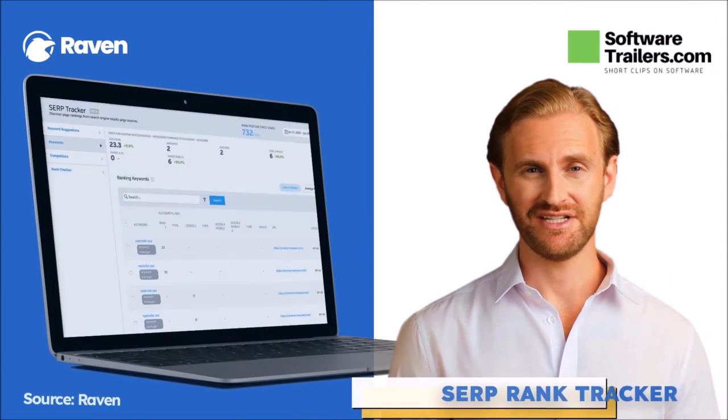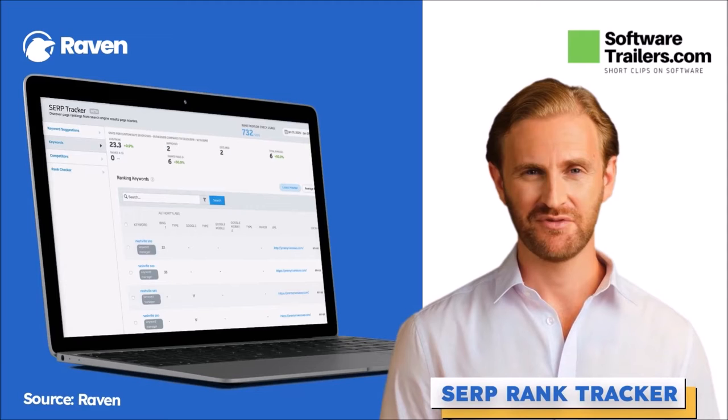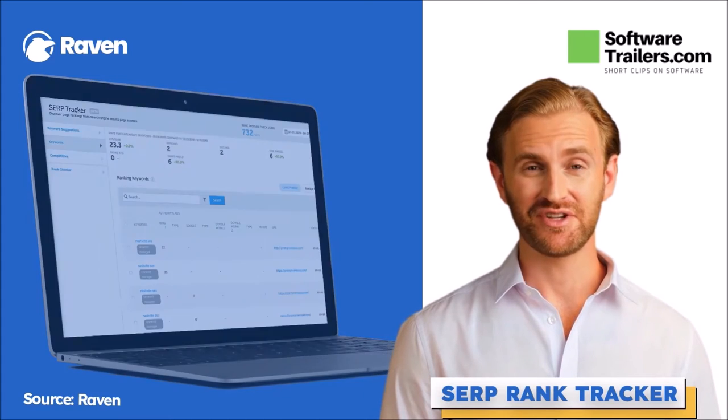Raven's SERP tracker will allow you to monitor keyword ranks based on customizable parameters, including 1,200 rank position checks, with more available for 3 cents per keyword per month. You have several tool settings for your keyword tracker on the same line as the date range selector. To show you how to add a term, you will export data and examine your current usage.